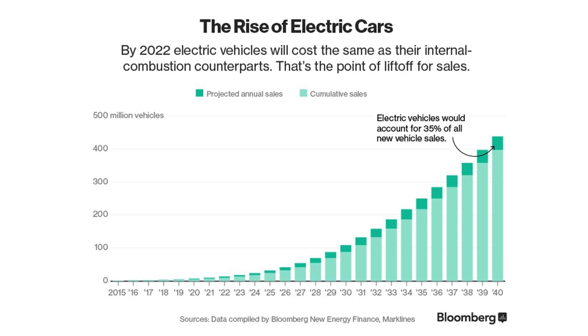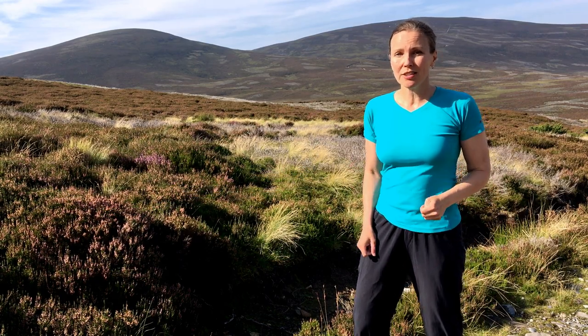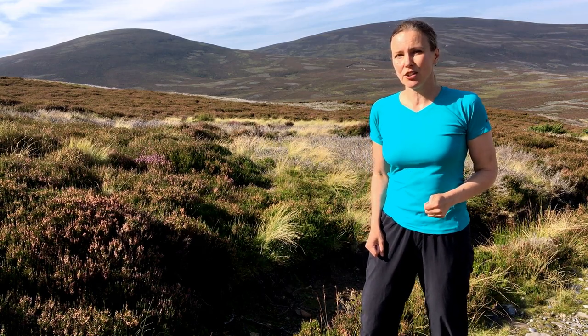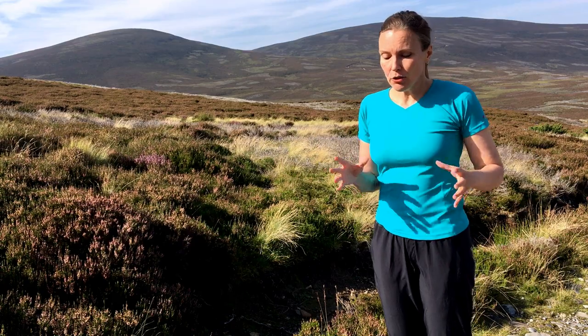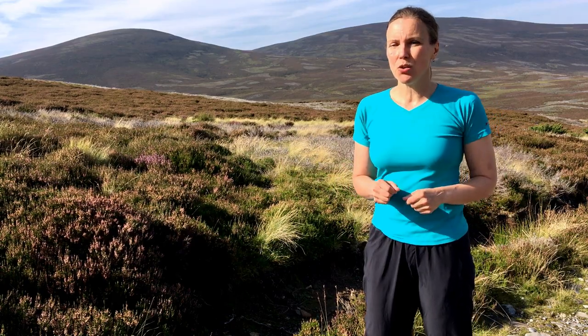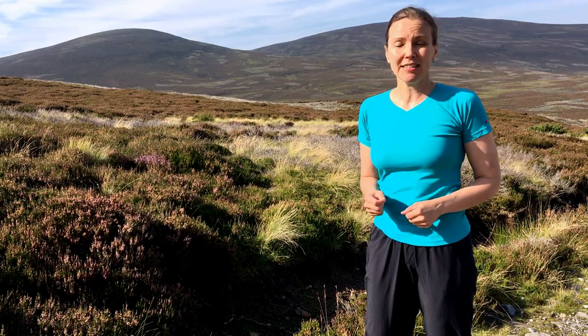Wood Mackenzie, for example, forecasts that the demand for nickel caused by manufacturing electric vehicles and their batteries alone will double nickel demand to almost 6 million tons by 2040. So nickel is going to be even more important as we move into the energy transition, but not all nickel is created equal. The nickel used in batteries needs to be very pure and there are some potential concerns about getting enough battery-grade nickel.